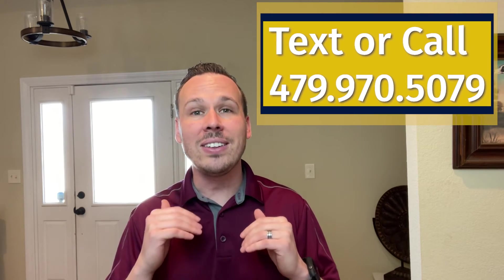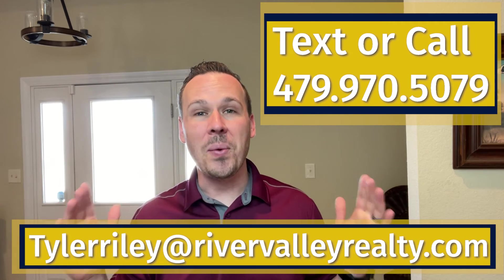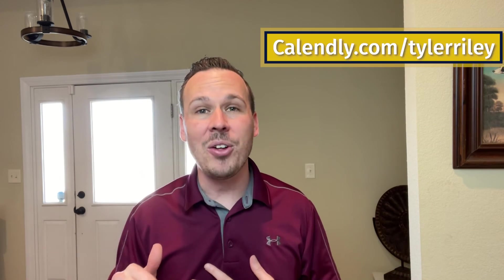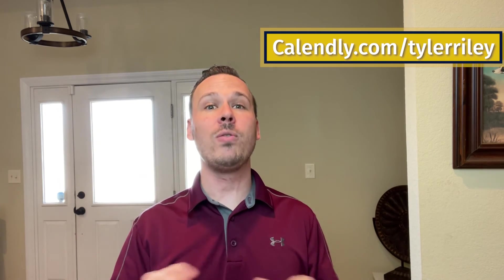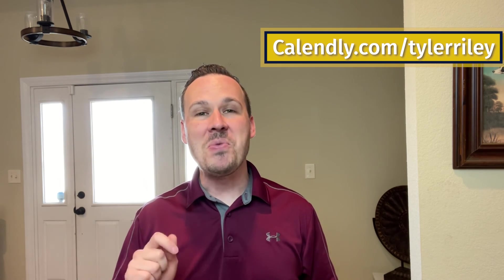Thank you so much for watching this video. Remember, this was a short clip covering five top things you can do to write your winning offer. When you need to know more, you can reach out to me directly — you can text or call the number on screen, email me, or use my personal calendar link in the comments below. Click that link to book whatever time works well for you, and we will make sure to walk through all things real estate.